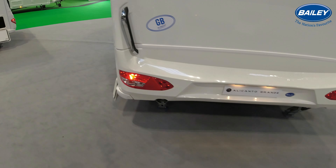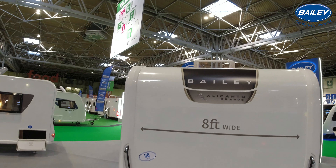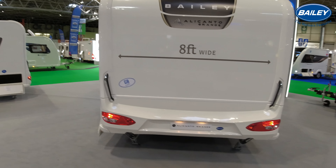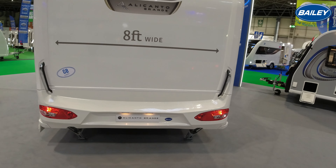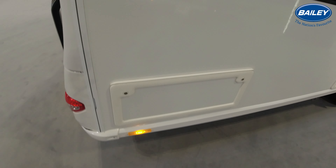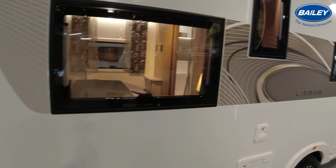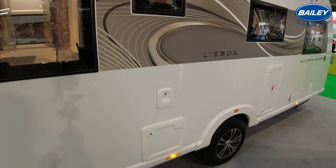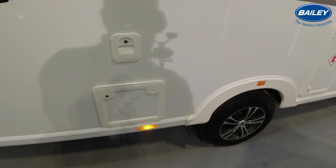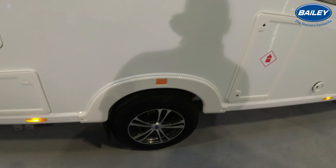Huge grab handles there. As you can see, it's eight foot wide and I do like that graphic on the top there. LED lights there. It looks like it's on heavy-duty stays all round. See, there's that locker that goes from one side to the other. And I love the new windows — they're really flushed to the side of the caravan. Your toilet cassette and your flush there. Gas locker, two bottles.